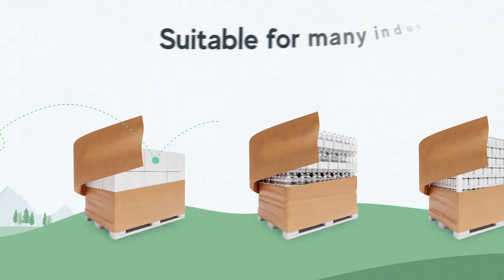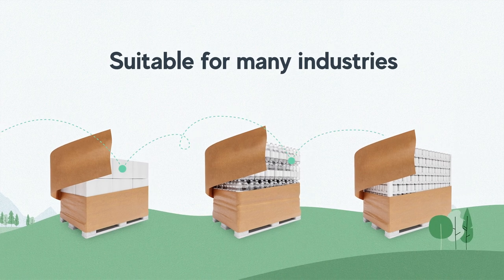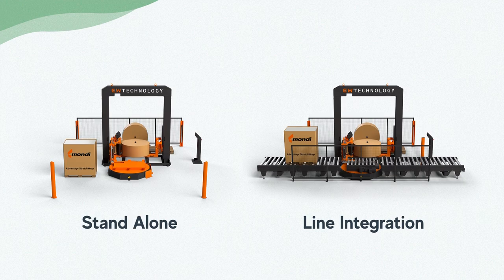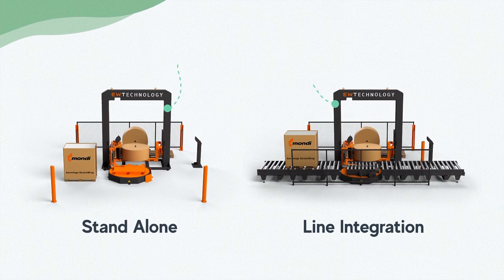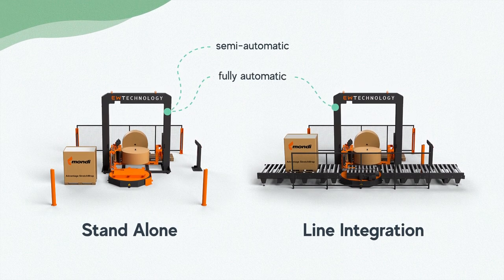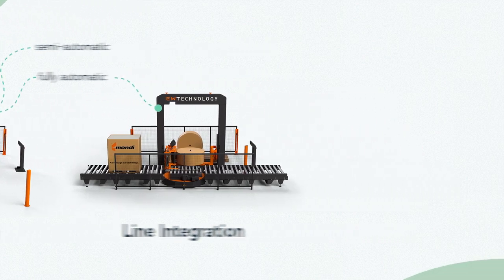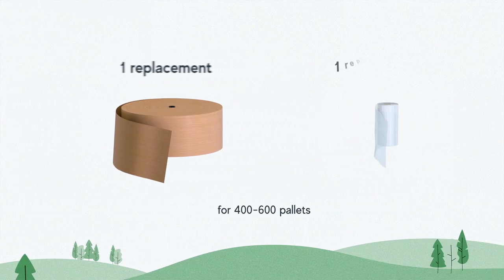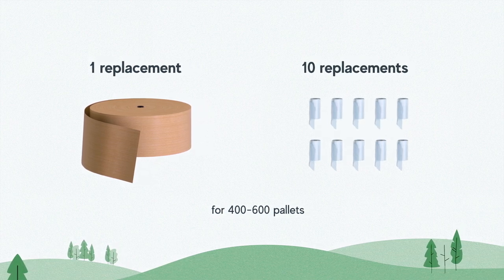Our solution is suitable for many industries and all kinds of products. PaperWrap is available as a standalone or line integration system and can be delivered as a semi-automatic or fully automatic version. The solution is able to handle big paper reels, meaning more wrapping with less reel replacement.